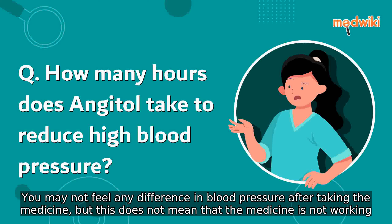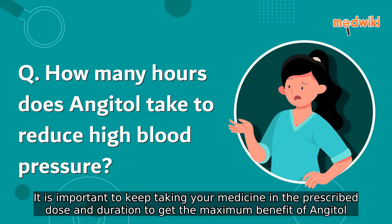You may not feel any difference in blood pressure after taking the medicine, but this does not mean that the medicine is not working. It is important to keep taking your medicine in the prescribed dose and duration to get the maximum benefit of Angital.